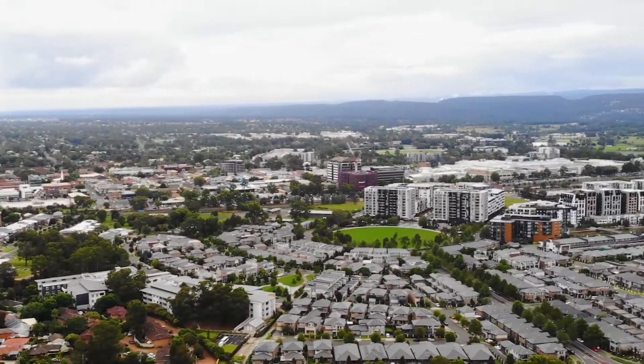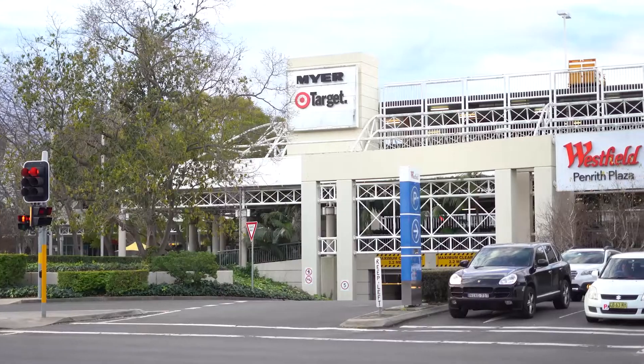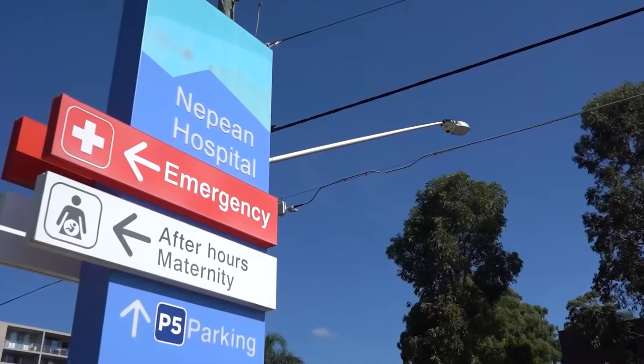Conveniently located to Penrith CBD with easy access to Penrith station, Westfield shopping centre and the Nepean Hospital.